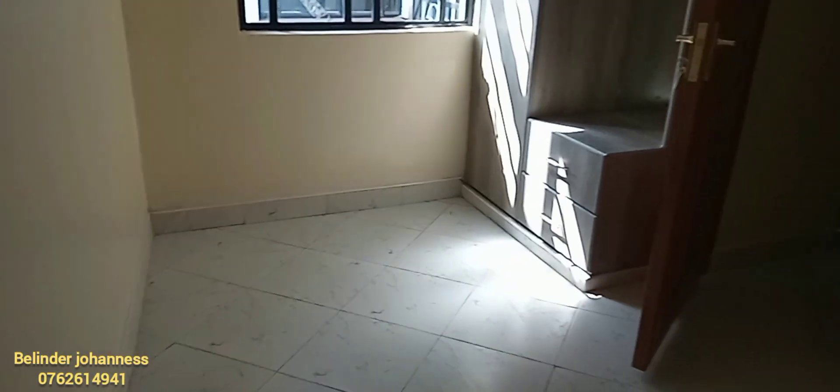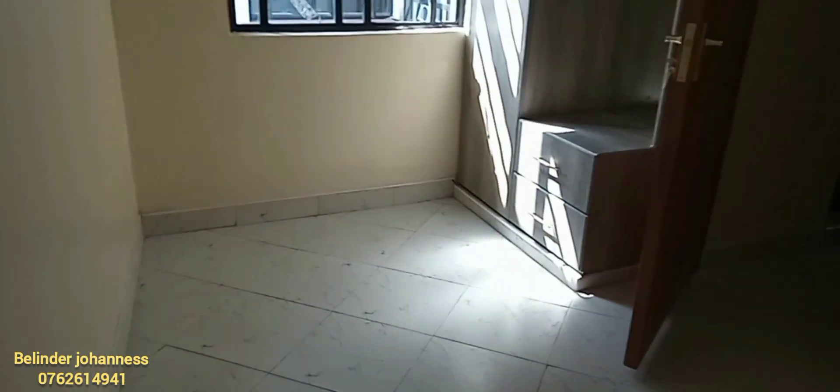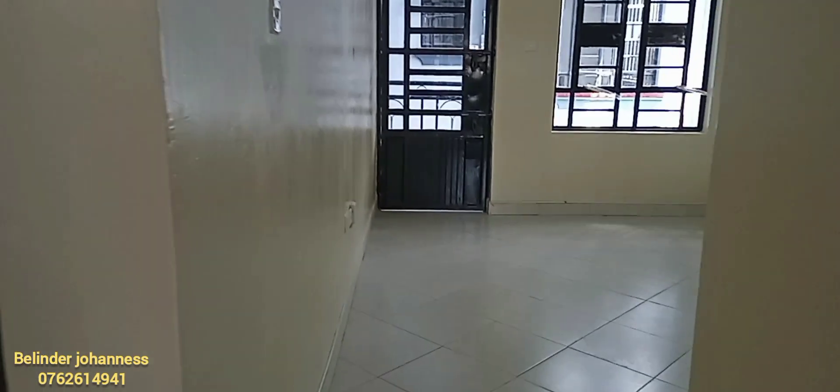From this one bedroom apartment, we're heading straight to our second one bedroom apartment, which has an open kitchen. As you get in, that is your main entrance leading you to your lounge area.